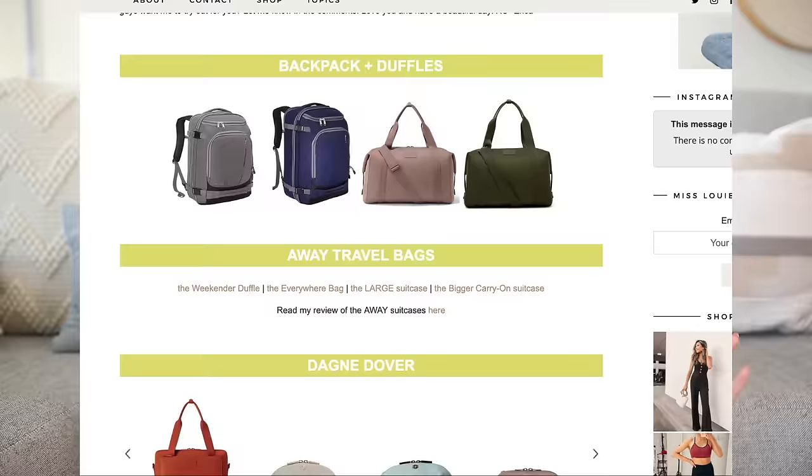I recently just upgraded a lot of different things to try out some new brands and I'm always on the hunt for the best of the best. I wanted to share all my findings with you guys today. As always, everything mentioned in today's video will be down below in the description box along with some affordable alternatives, because I did upgrade a lot of my things to more premium items.